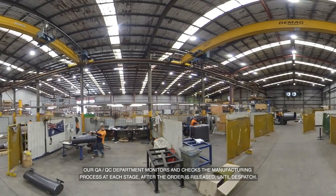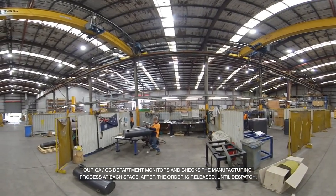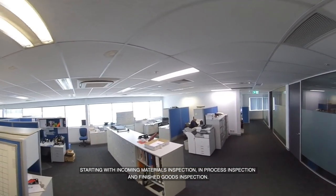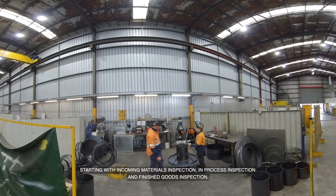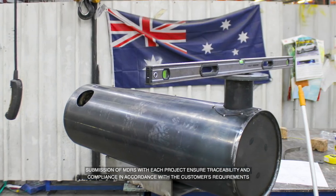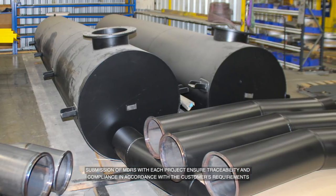Our QA and QC department monitors and checks the manufacturing process at each stage after the order is released and until dispatch. Starting with incoming materials inspection, in-process inspection and finished goods inspection, submission of MDRs with each project ensures traceability and compliance in accordance with the customer's requirements.